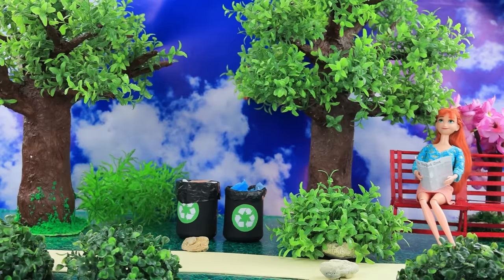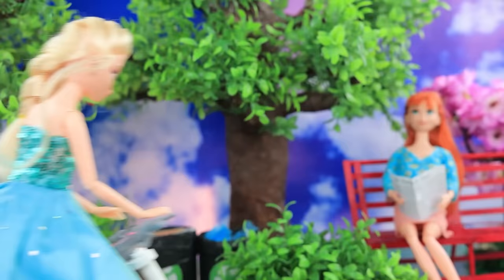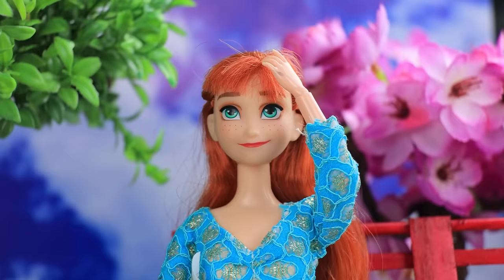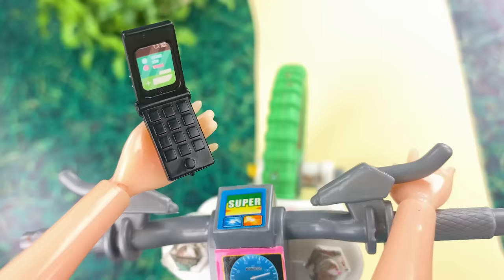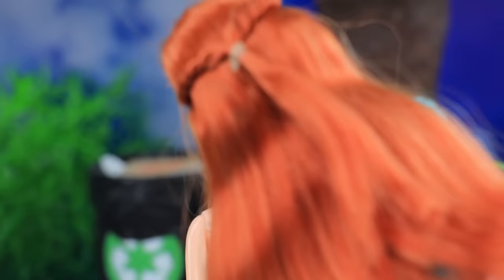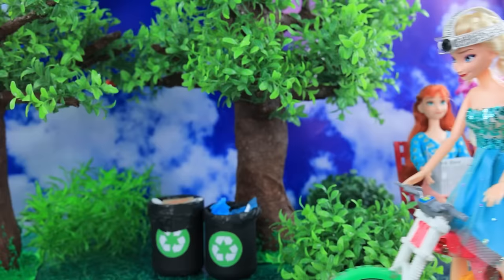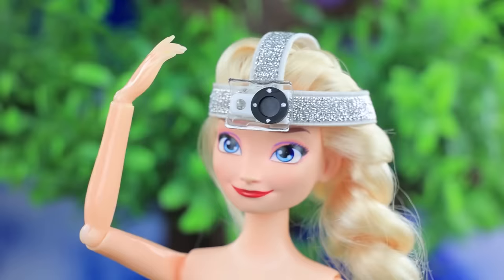Elsa decided to become a blogger — my first story will be about extreme skating. You will have to hold the steering wheel with one hand. Oh, be careful! Using a phone while driving is very dangerous. Are you hurt? GoPro will make things easier — wow, my hands are free! I'm sure my views will skyrocket with this new camera. And most importantly, everyone is safe.